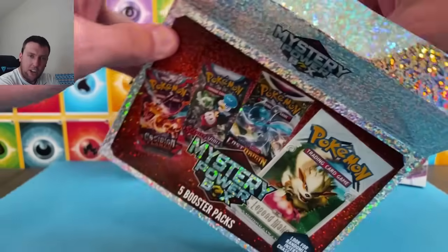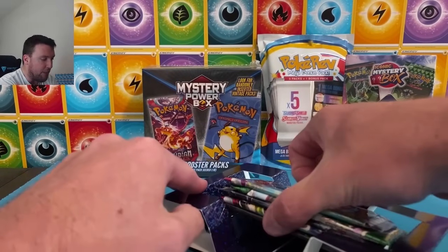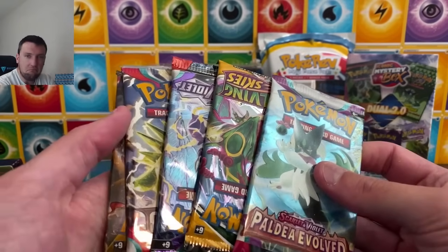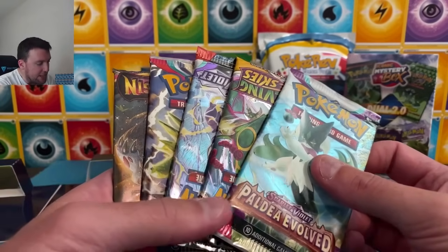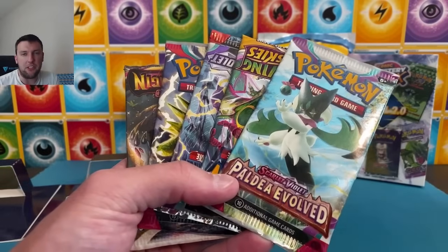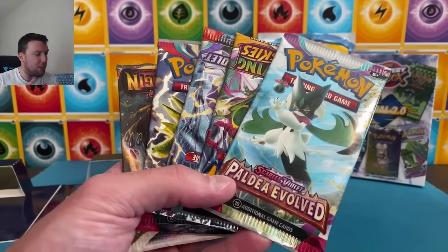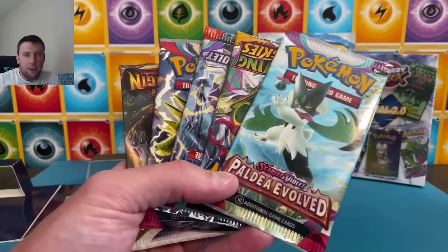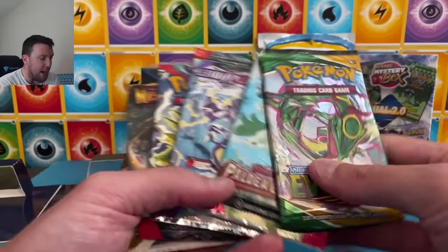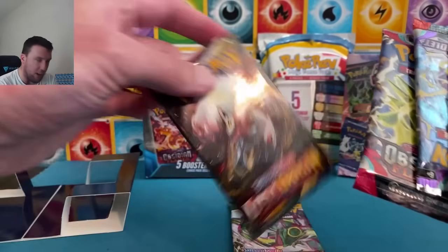I will say, I already like what I see out of this box. No coin in this particular box. When you think about MJ Holding — these were, in my opinion, one of the best ones that have ever been released. Because you're going to get around $25 in value regardless of the chase pack in each box. In dang near every single one we opened, it had Evolving Skies. So we got Evolving Skies, Lost Origin, and some Scarlet and Violet here as well.